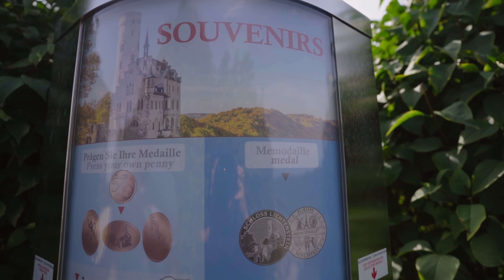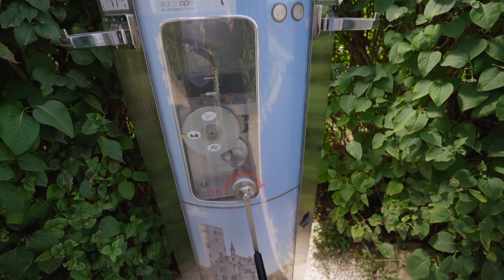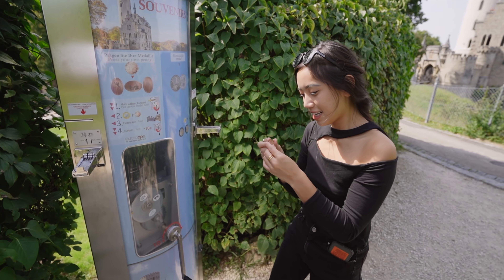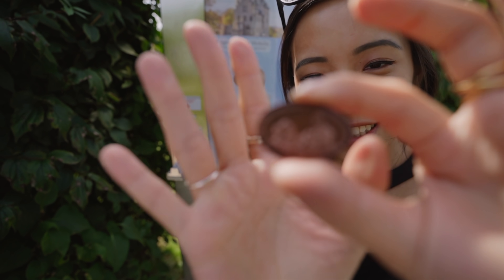These coin viewfinder things are my childhood favorite — oh my gosh, yes! Holla, it's the castle, the Lichtenstein Castle.